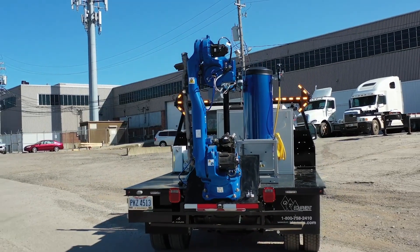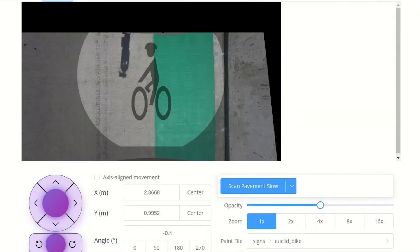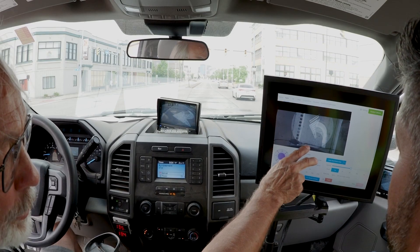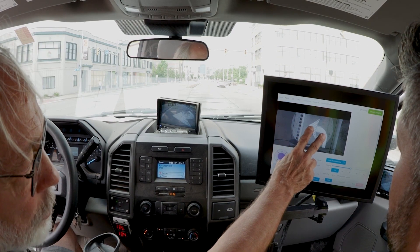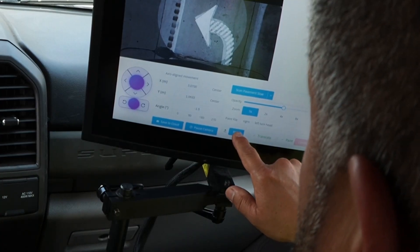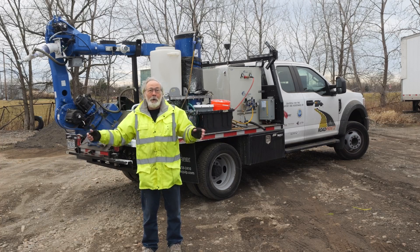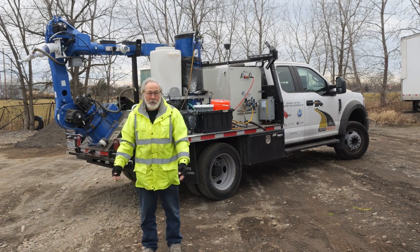We're able now to use a touchscreen that lets us manipulate virtual images, overlay them just with a finger or two, and then paint. You can paint all the kinds of symbols that you see on the road today that are not long lines parallel with the curb.